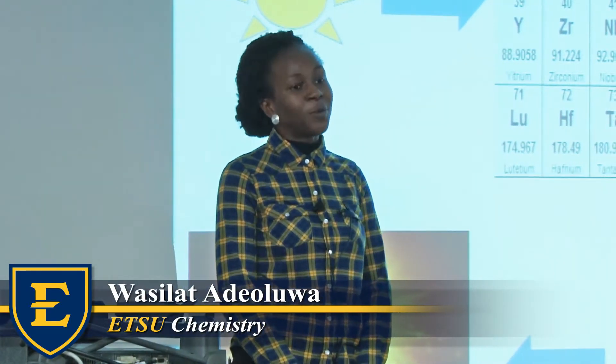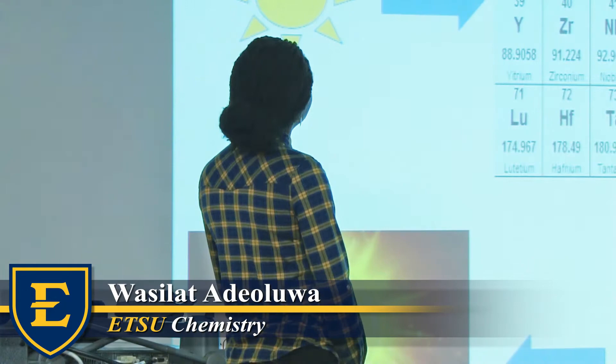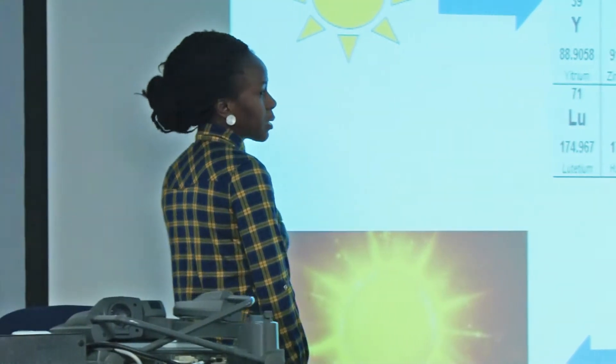Good evening, everyone. My name is Waseelat at De Dola Kuwa De Oluwa, and I'm talking about the synthesis of a light-harvesting complex.